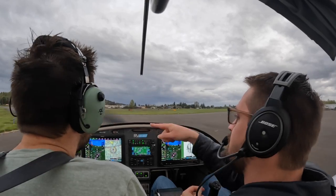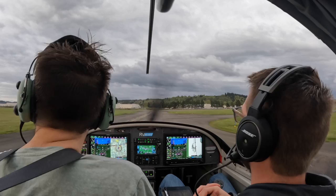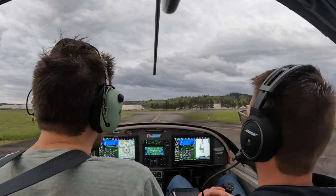Let's just do an intersection departure here real quick, just for the pattern. Chehalis traffic, 317 Victor Alpha, departing 3-4 at Alpha-3, Chehalis. Left closed traffic, Chehalis.